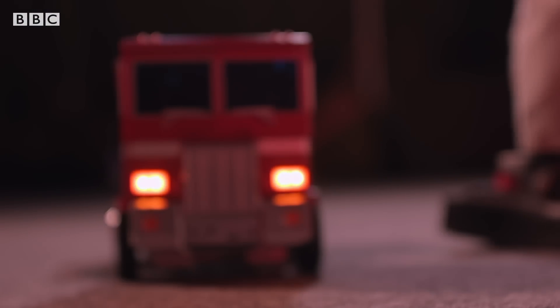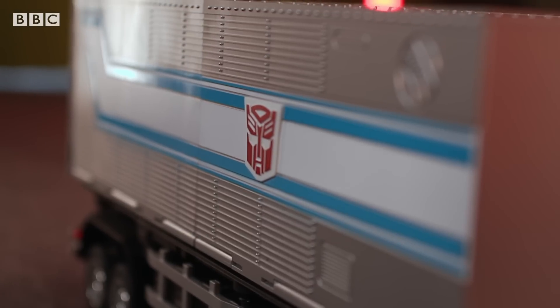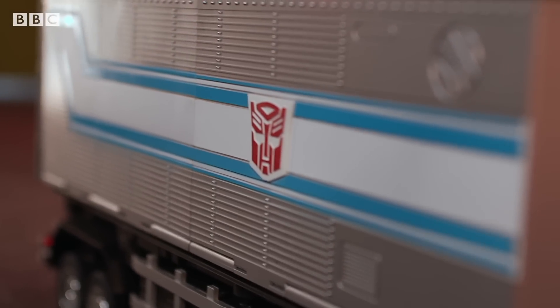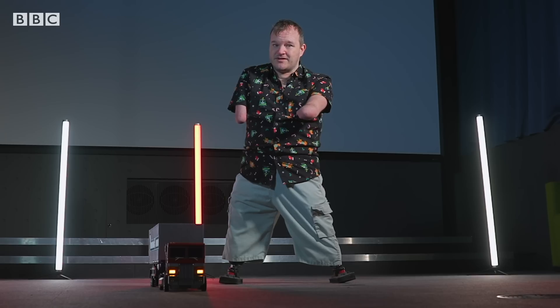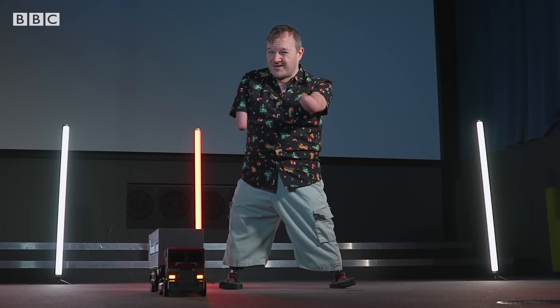Now this does come with one quite big caveat, particularly in the current cost of living climate, and that's the price. It's not exactly stocking filler cheap. The Optimus Prime unit itself retails for a pound short of £1,000, and the trailer unit is an extra £600 if they're both brought together. In the UK, it is a limited edition, limited to 500 of each. At that kind of price, unless you've got a lot of loose change lying down the back of your sofa, the war against the Decepticons may just have to be put on ice.